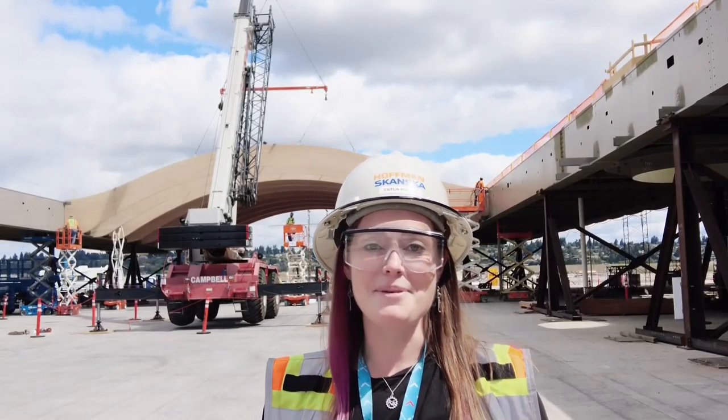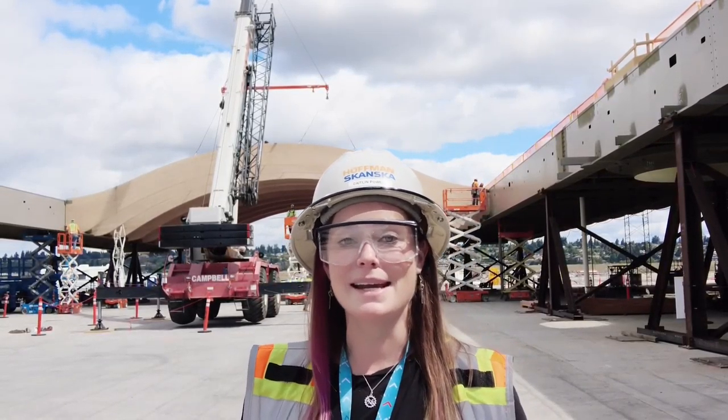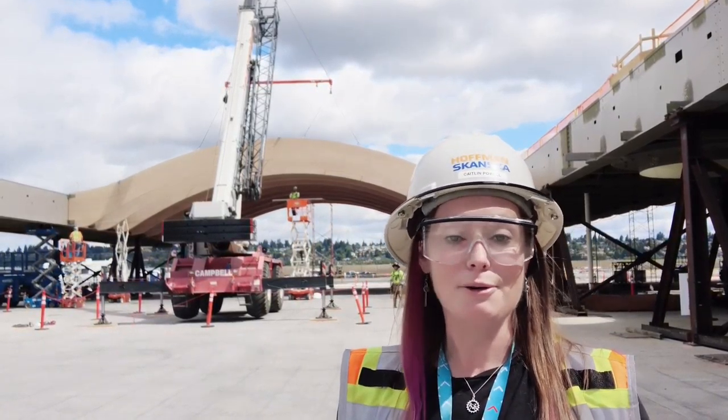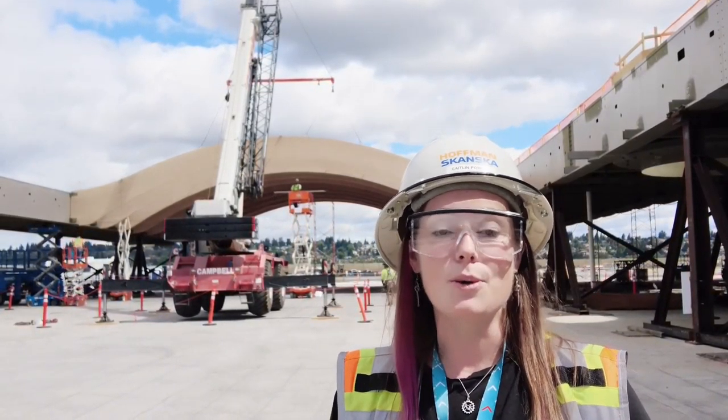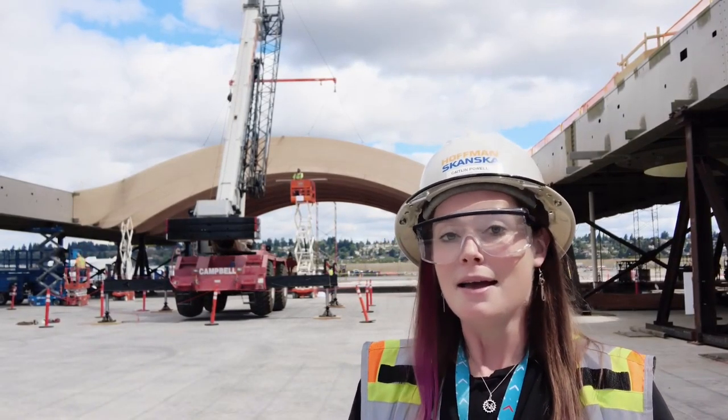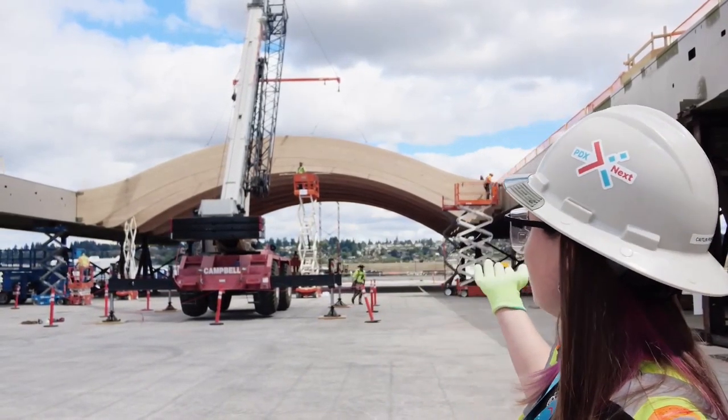Hi everyone, it's Caitlin Pava with Hosted Sianska and I am standing out at our prefabrication yard where we are erecting or building what is going to be the future roof in the ticket lobby at PDX. So very exciting, gorgeous blue glulam beams.